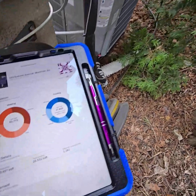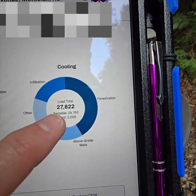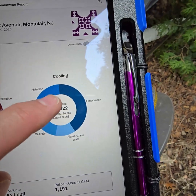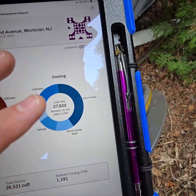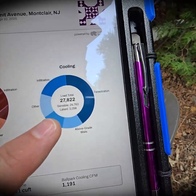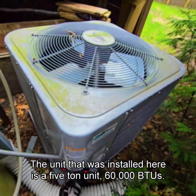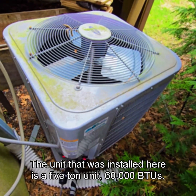I just did a load calculation on this house. This is how many cooling BTUs the house needs. The equipment selection is probably appropriate to be a 30,000, perhaps a 36,000 BTU unit. The unit that was installed here is a 5-ton unit — 60,000 BTUs.